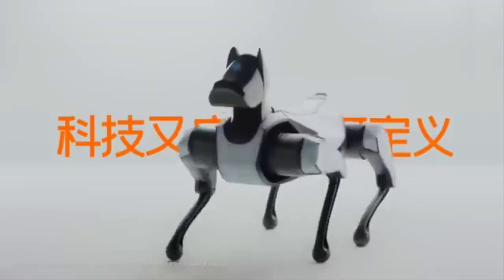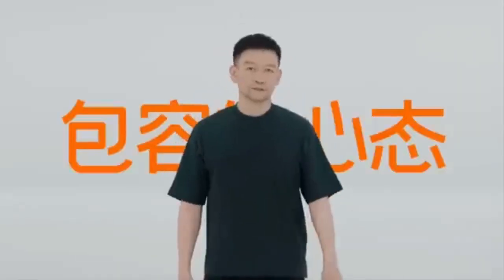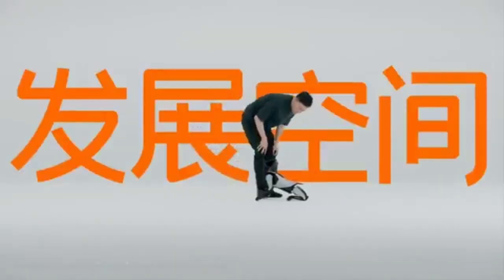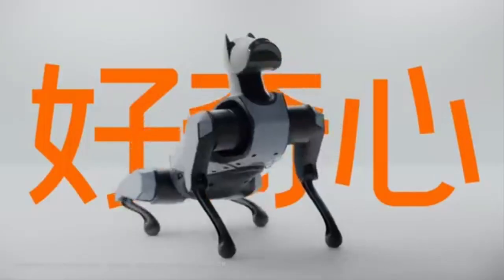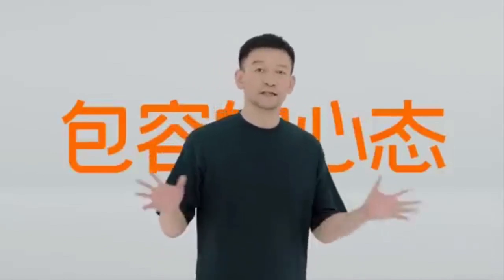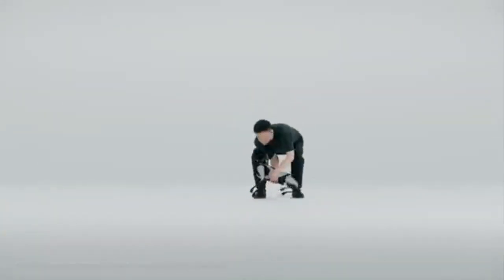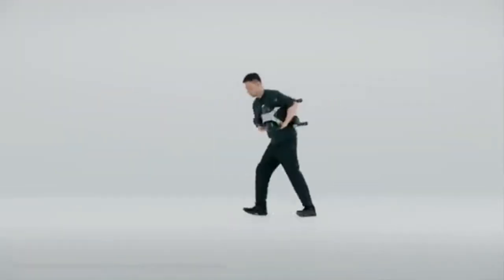Priced at approximately $1,800, Cyber Dog 2 brings high-tech robotics within reach for enthusiasts eager to explore the future of personal robotic companionship. Earlier versions encountered limitations with battery life and navigation across uneven surfaces, but Xiaomi has addressed these challenges with upgrades in power efficiency, balance, and terrain adaptability, ensuring smoother movement, increased durability, and more dependable interaction with various environments.